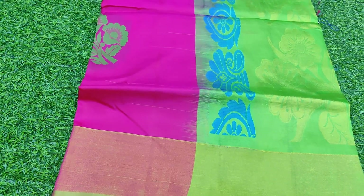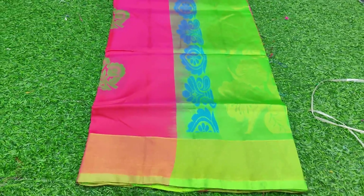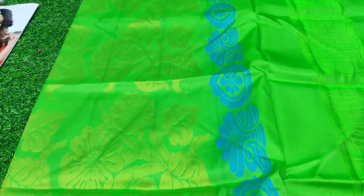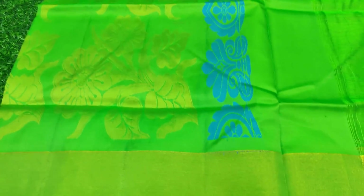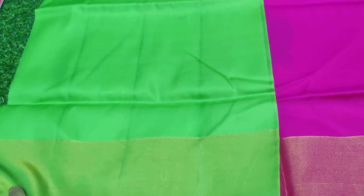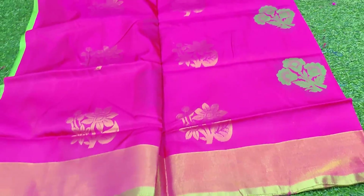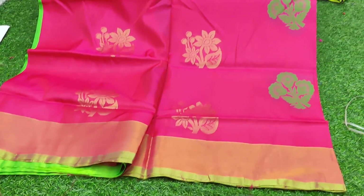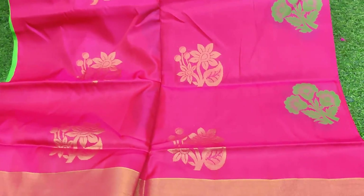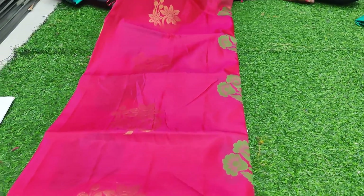This is one more exclusive color combo. All the sarees are open for special exclusive viewing in this video, so please don't miss this video. If you want any saree, take a screenshot and send it to my WhatsApp number.